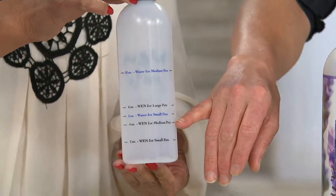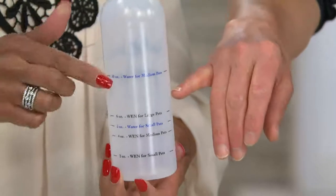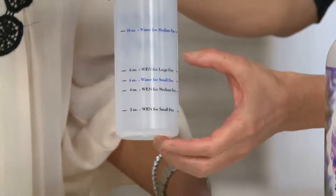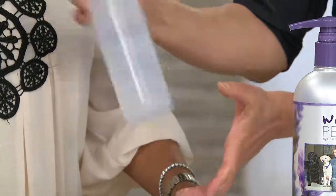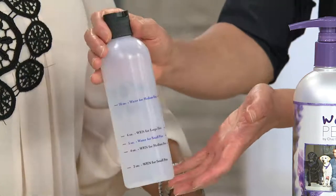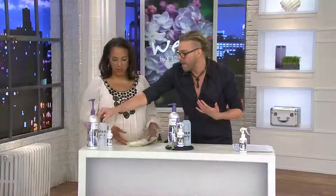Medium sized pets, which is up to 50 pounds — fill it to the Wynn Pets line, then fill it up to the water line with water. Shake it and apply it down their spine and rub it into their body, add more water, just like you would Wynn for a person. For large pets, fill it up to the Wynn Pets line and then only fill it halfway with water — because like when you're making smoothies and you fill it all the way, you can't shake it. Once it's mixed and frothy and creamy, fill it the rest of the way with a little more water. Shake it — it's that simple. Don't fill it all the way with water because it's like a smoothie; you won't be able to shake and emulsify it.